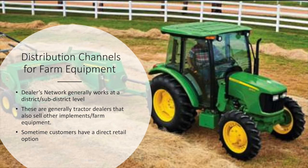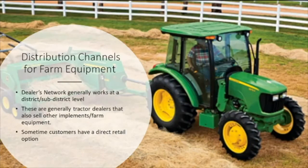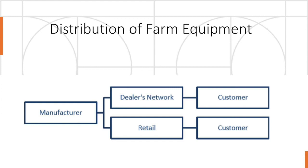Now we will be discussing about the distribution channel of farm equipment. Dealer networks generally work at a district or sub-district level, and there are generally tractor dealers that also sell other implements or farm equipment. Sometimes customers have a direct retail option, but that is only possible with very large manufacturers. These retail outlets sometimes work on a franchisee basis. Generally, the manufacturer distributes farm equipment through the dealer network or through retail, and it is given directly to the customers.